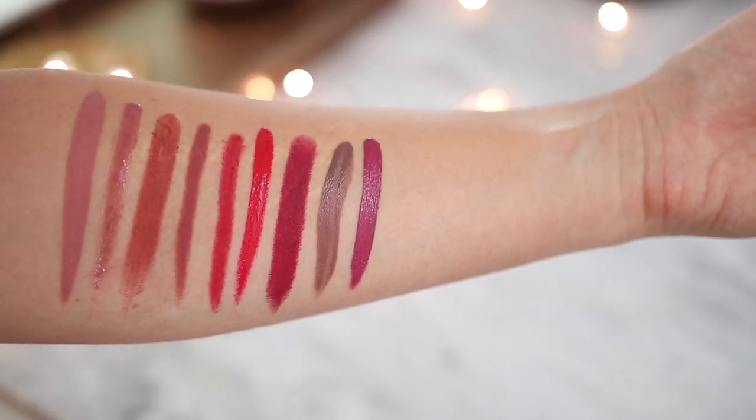Honest Beauty is all about clean formulas, so if you are into the whole green makeup revolution then this might be a great pick for you. This is also a very comfortable liquid lipstick — you get a satin finish, it never dries down to a flat matte. It's not as long lasting as some of the other liquid lipsticks in this video, but if comfort and a clean formula are high priorities then this is a great pick. Plus the shade is just gorgeous and I think the tone is flattering on a range of skin tones.